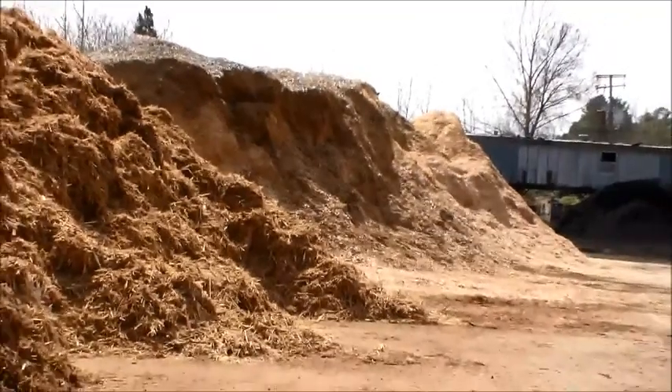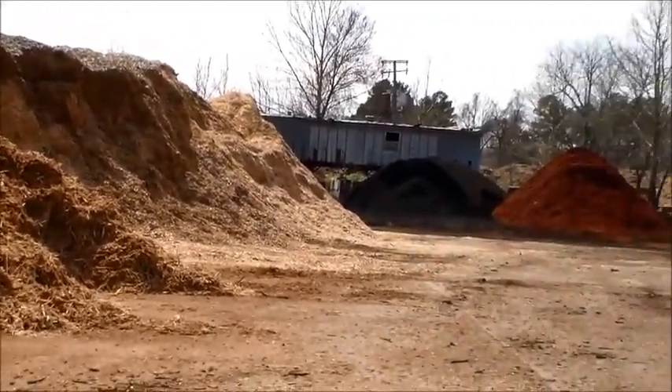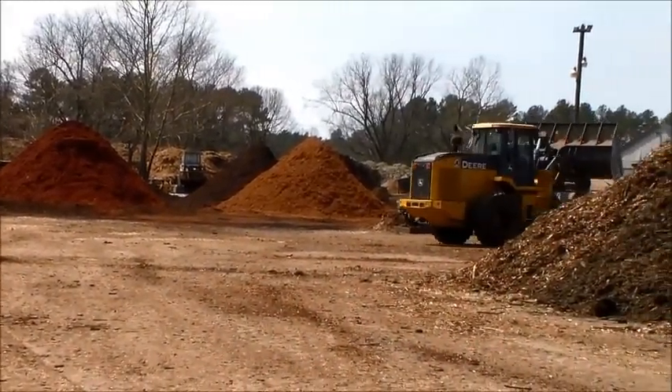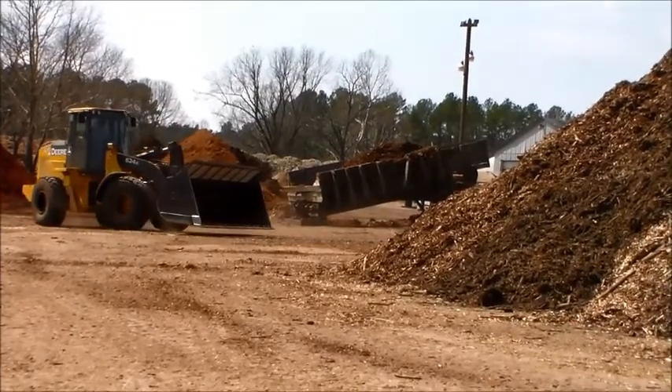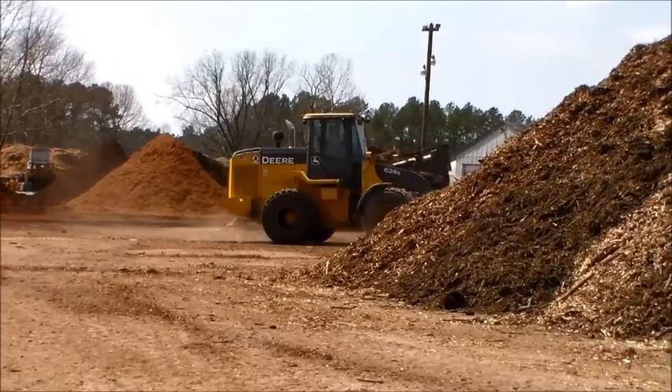The gold looks very much like cedar and cypress, and a lot of commercial properties are starting to use that. As we pan around further to the right, you'll be able to see where our loader is feeding the hopper — that's where the finished product goes in before it goes into being dyed. That gives you an overview of what it takes to do this.